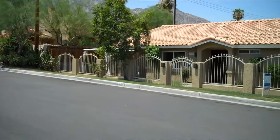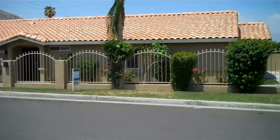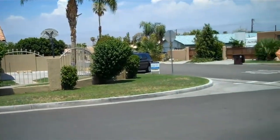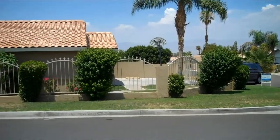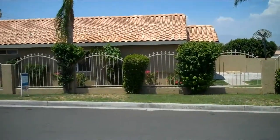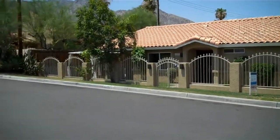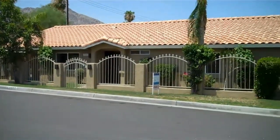This is 52985 Avenida Herrera. It sits right on the corner of Chihuahua and Herrera. The neighborhood is good and Chihuahua does not have a lot of traffic. It's definitely Lower Cove, much closer to the town, to our little village.